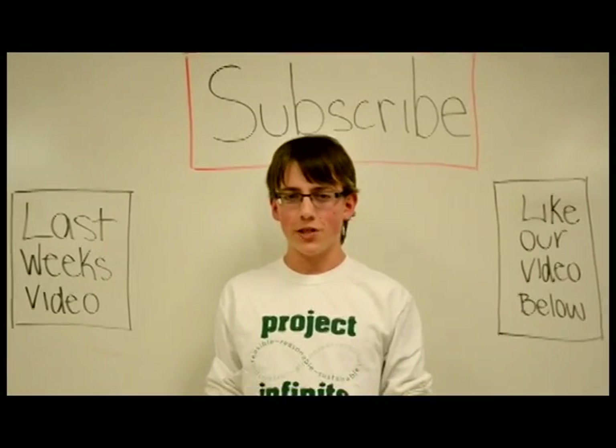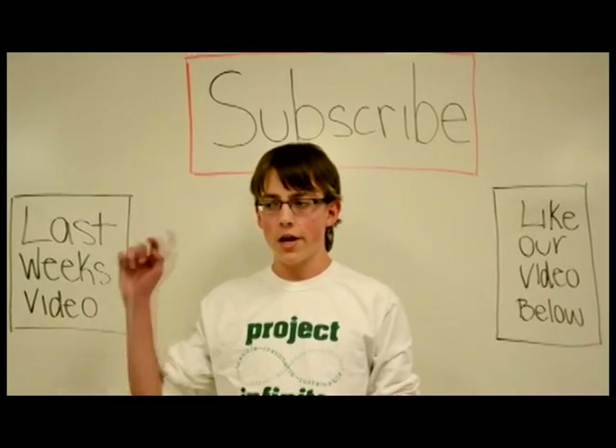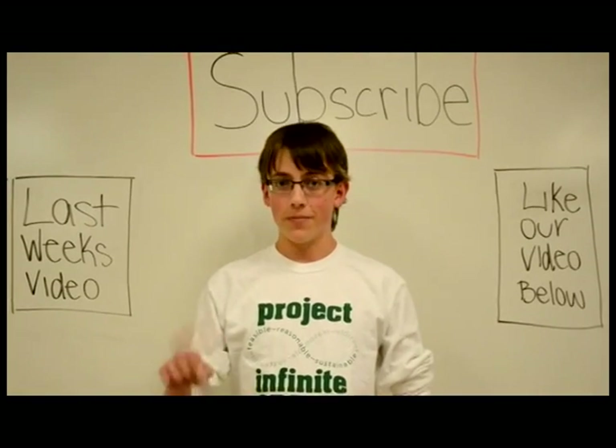If you liked what you saw this week, you can click up here to subscribe to our channel. Or if you want to see what we did last week, you can click the box to my right. Don't forget to like our video in the link down below. See ya!